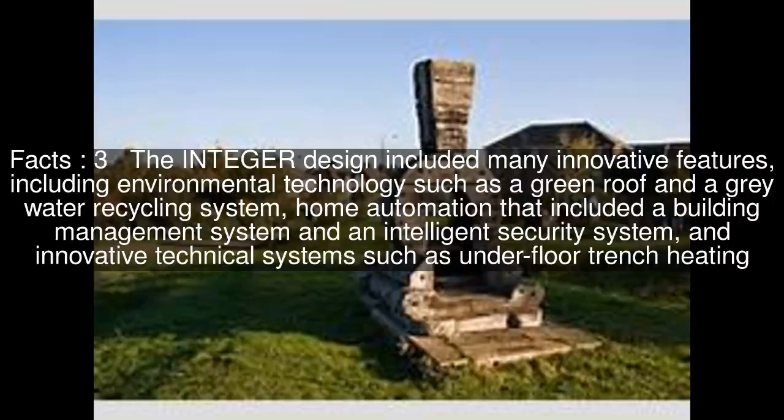The Integer design included many innovative features, including environmental technology such as a green roof and a grey water recycling system, home automation that included a building management system and an intelligent security system, and innovative technical systems such as underfloor trench heating.